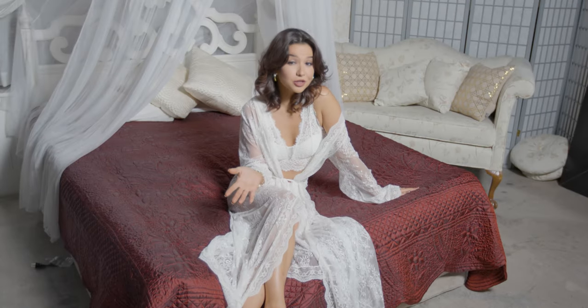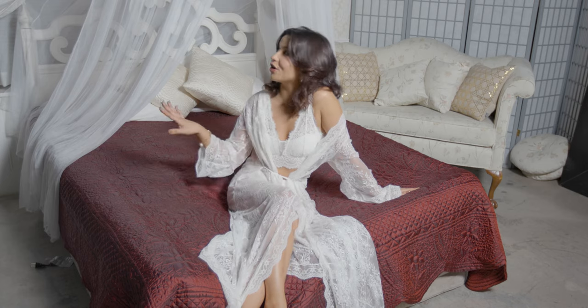And if the brick wall wasn't the look that you were looking for, you could create a bedroom scene like this on our elegant wall.